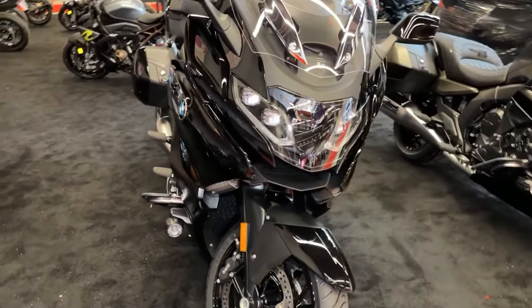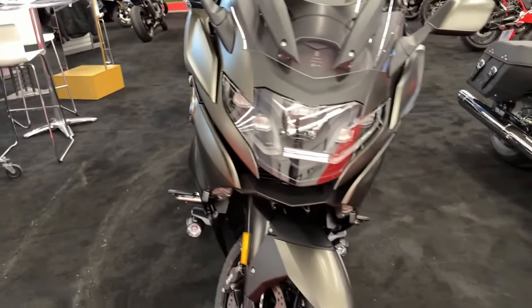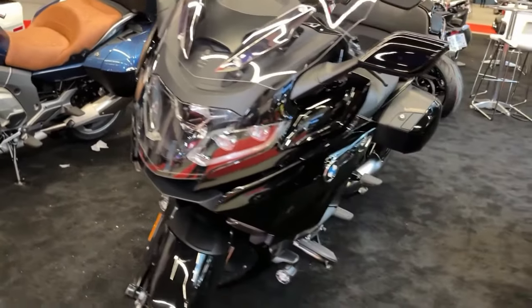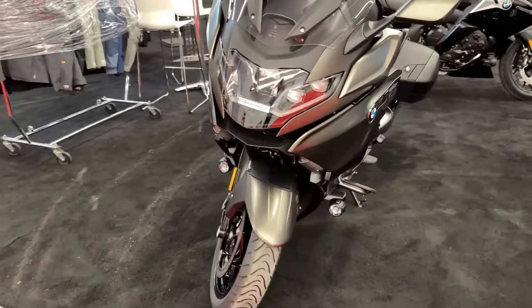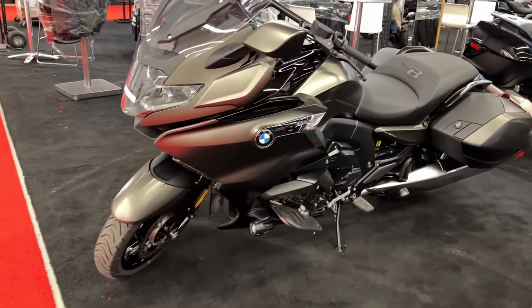The K1600B is proof that you can swim against the tide if things are streamlined. The elongated typical bagger outline with its low rear section combines an elegant, casual character with a powerful presence. The entire bike has been fully geared towards you and your perfect tour.